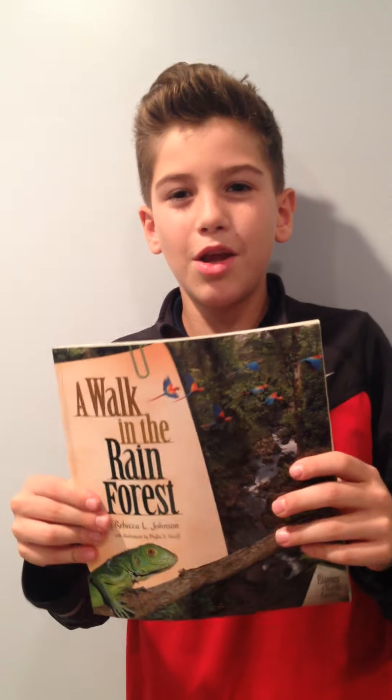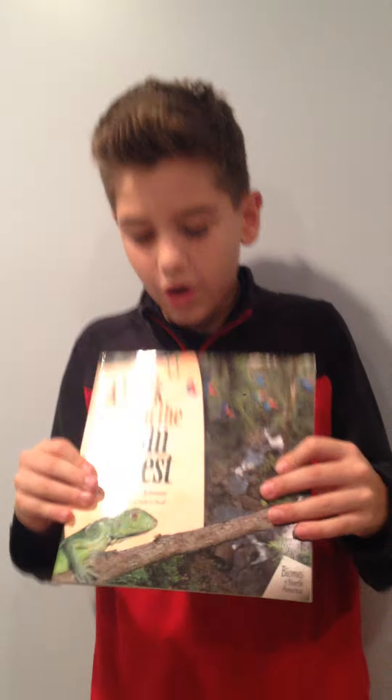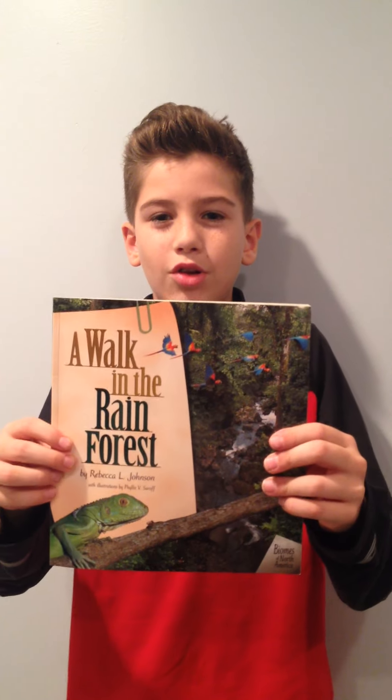And that closes my book presentation for A Walk in the Rainforest by Rebecca L. Johnson.